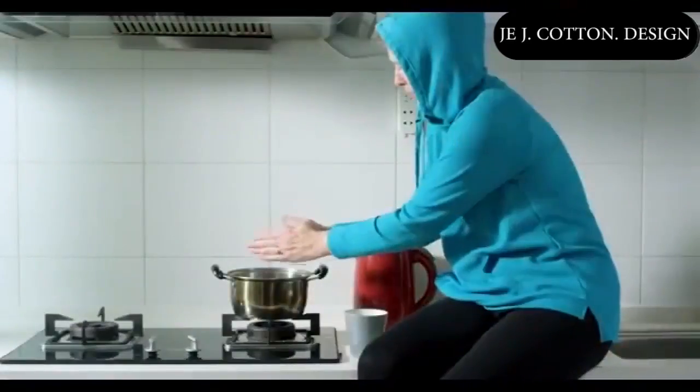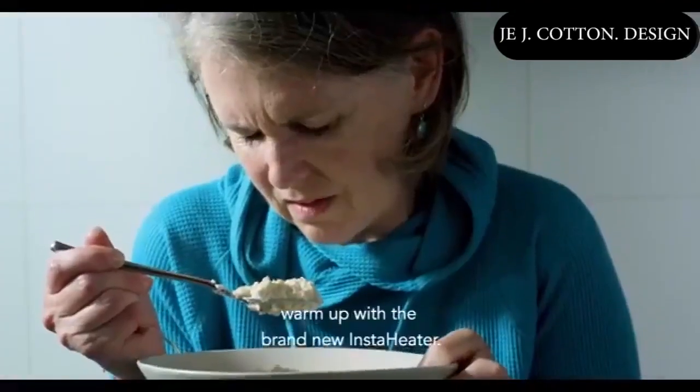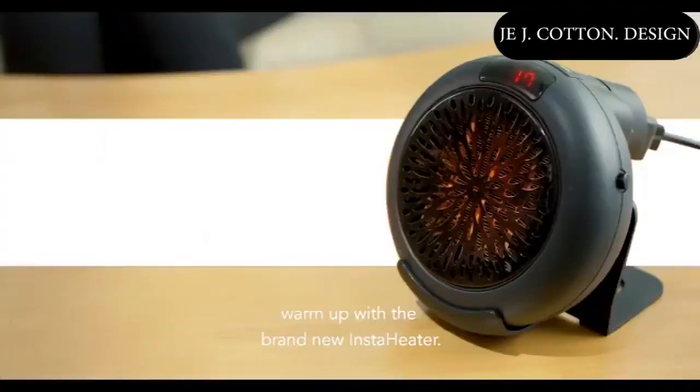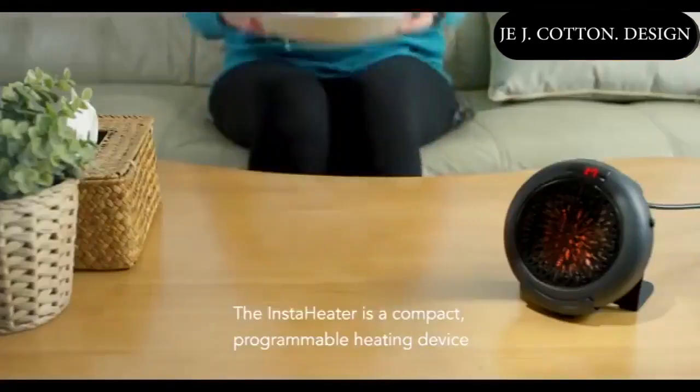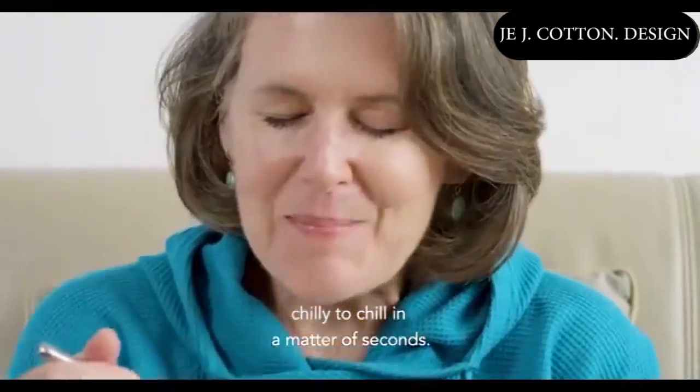The cold months can be brutal. This season, instead of catching cold, warm up with a brand new InstaHeater. The InstaHeater is a compact, programmable heating device for interior warmth and comfort that will take you from chilly to chill in a matter of seconds.